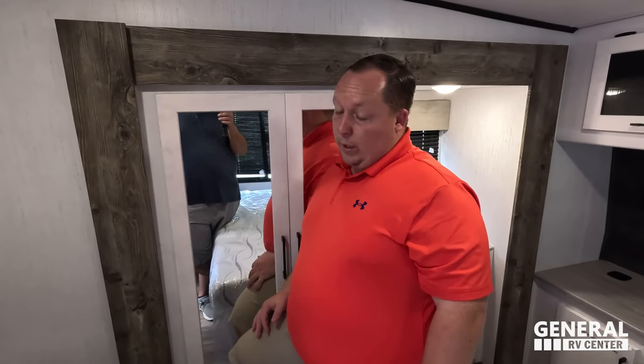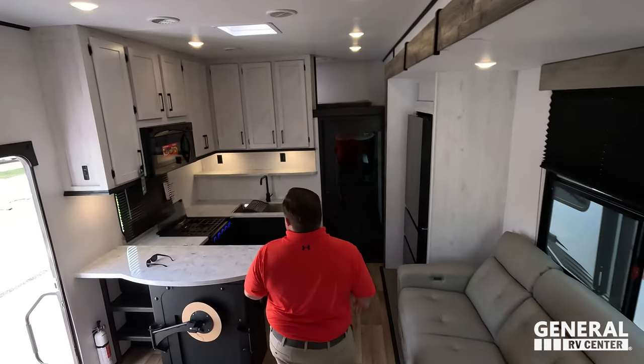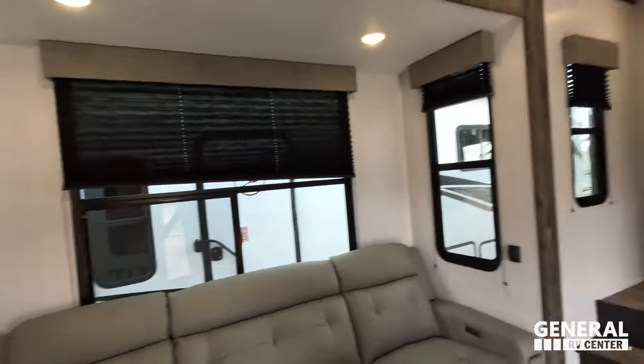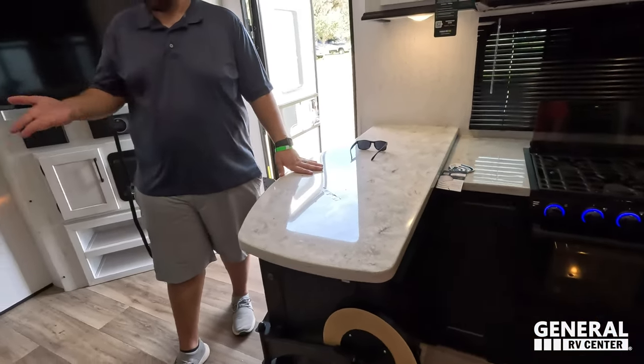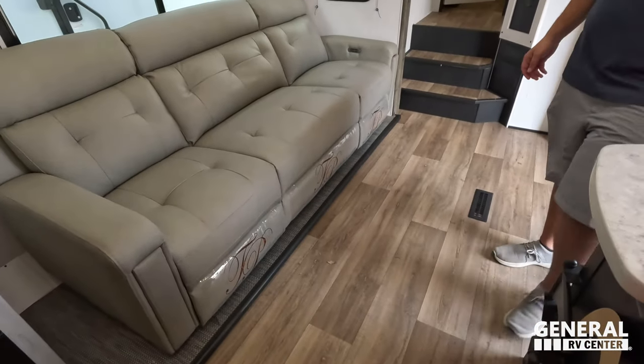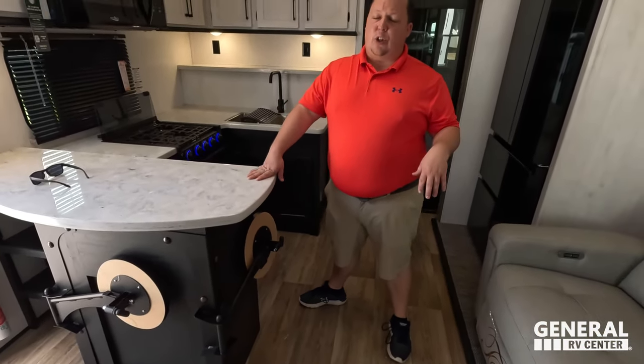Now for three things we love about the Gravity. Number one: the six-point electric leveling, three AC units, and the generator — they didn't need to include any of that at this price point but they did. Number two: the solid-surface countertops at this price point, combined with the great seating arrangement and that Snorlax-size recliner. Number three: the dinette seat — really sturdy — and the garage area with the patio setup is super nice at this price point.